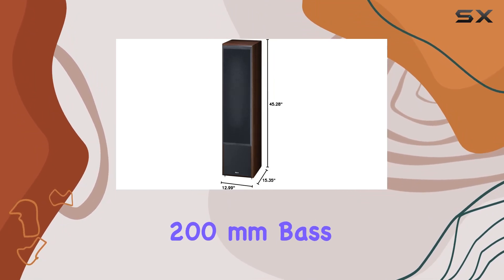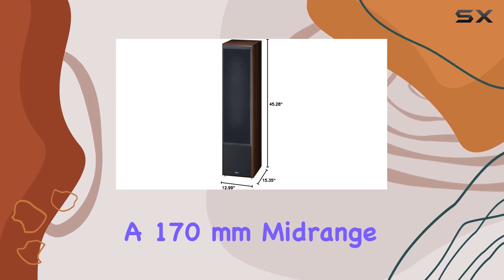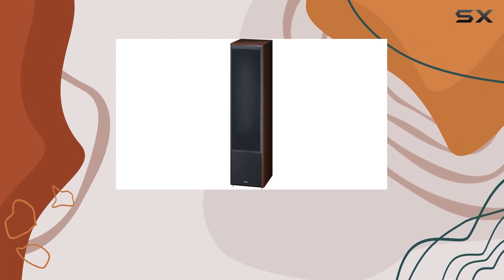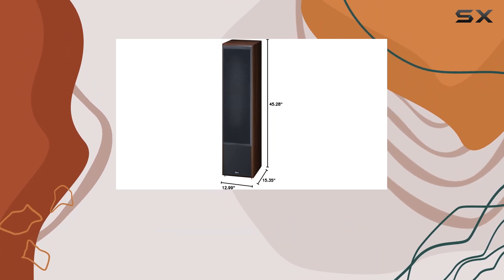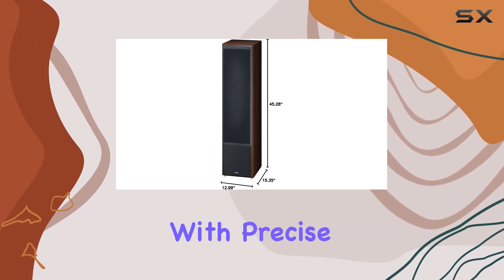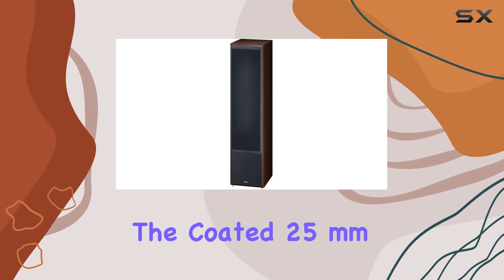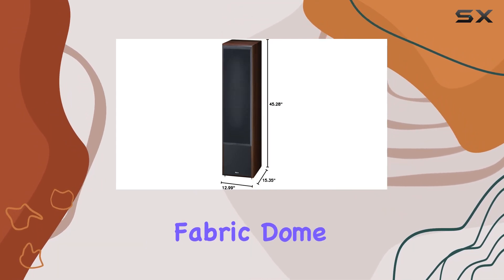Equipped with two powerful 200mm bass drivers and a 170mm mid-range driver, the Monitor Supreme 2002 delivers an impressive level of dynamics in the bass segment. Coupled with precise audio reproduction across the entire frequency range, the coated 25mm fabric dome tweeter